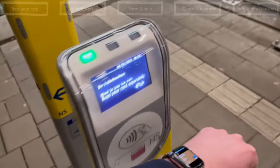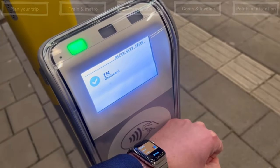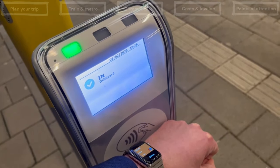This video shows a smartwatch, but in the same way you can also use your smartphone, debit card, or credit card. See the description for supported cards.